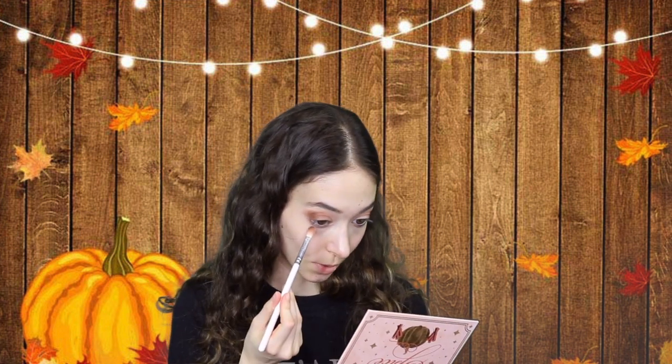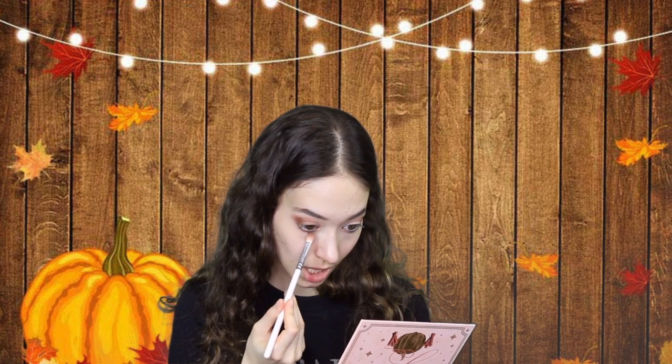I'm adding 'Oh My Gourd' to the lower lash line as well. Now moving on to the lid — I'm using 'Blushing Pumpkin.' It's so gorgeous, it's pink with an undertone of gold. Now we're moving on to the face before I do eyeliner — that's just my personal order, but you do you.